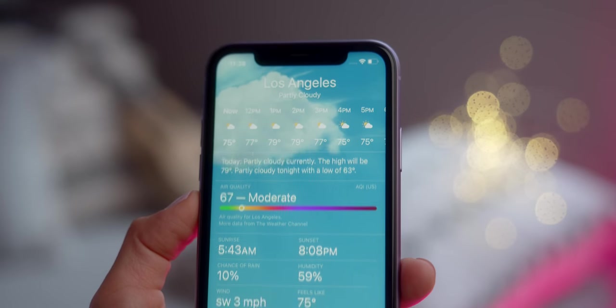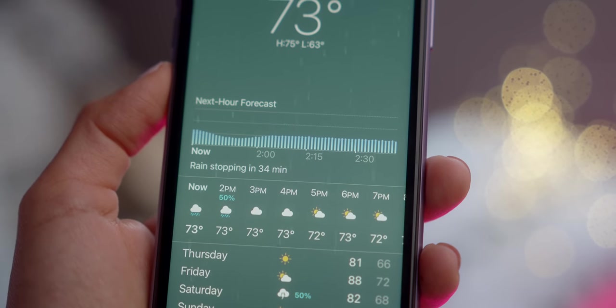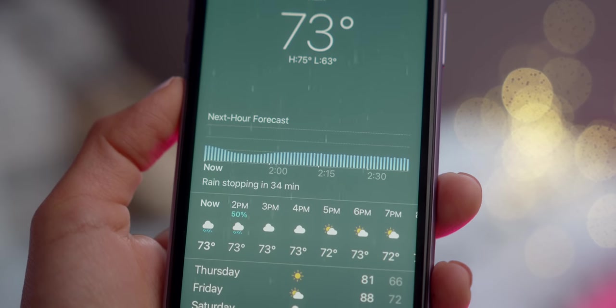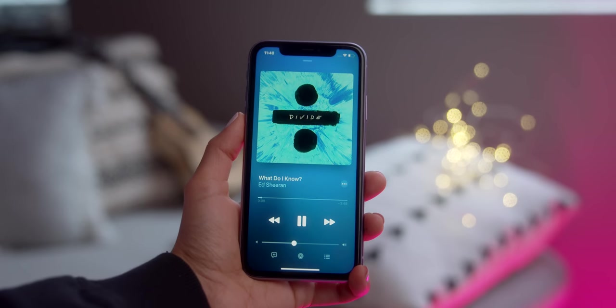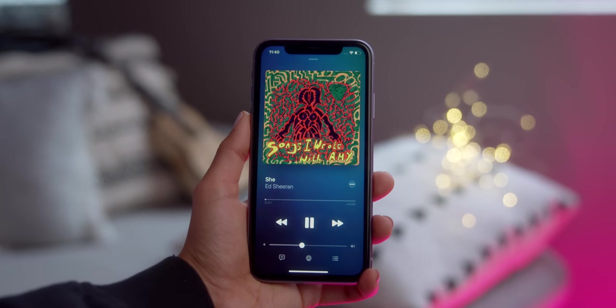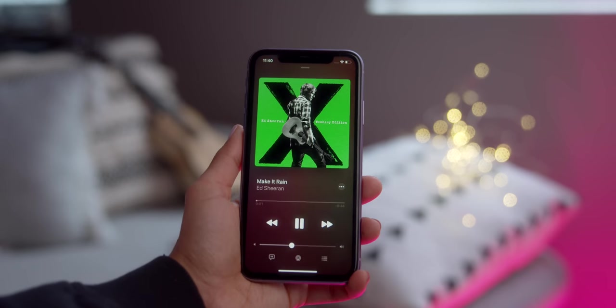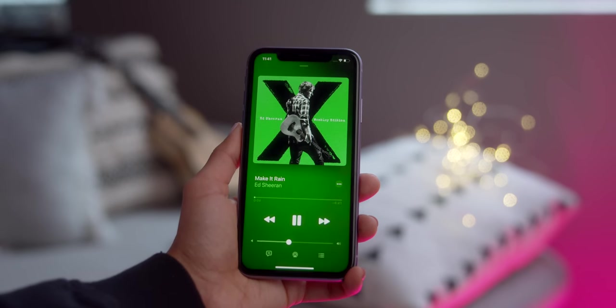The Weather app also got a little revamp in iOS 14, giving you a better measure of air quality and precipitation with a graph that clearly shows how much rain you're going to get and for how long. All those improvements are thanks to Dark Sky, which Apple purchased, and it's officially integrated in the weather app. Apple Music is also a little cooler now — cleaner all around — and my favorite thing is the Now Playing tab, where whatever song is playing now gets a pop of color to match the album artwork instead of the old white background.